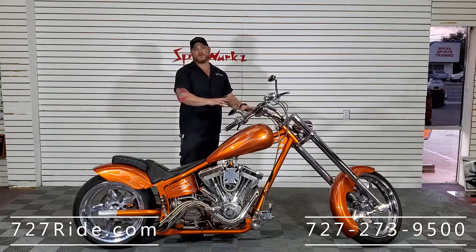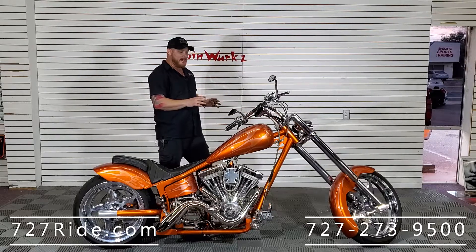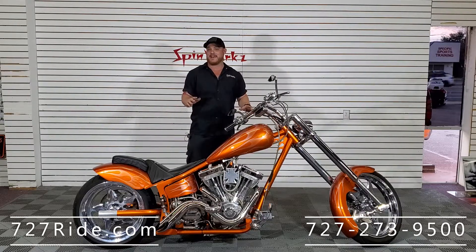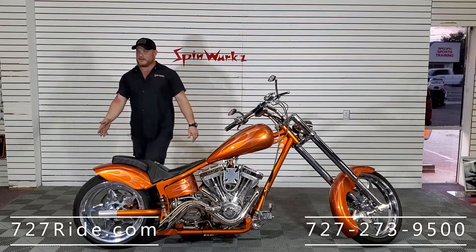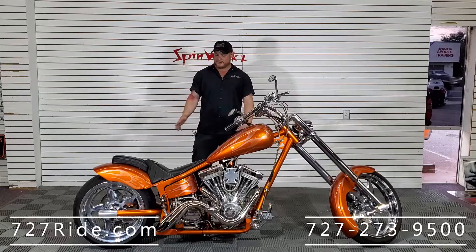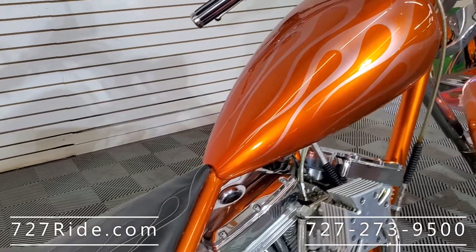A lot of people are worried about how long the rake is and whether it's going to be easy to ride. Let me tell you — I've ridden this myself. Super easy to maneuver, very easy to handle. You've got the 240 tire on the back; a lot of times the bigger tire makes it more difficult to handle, but this is the perfect setup.